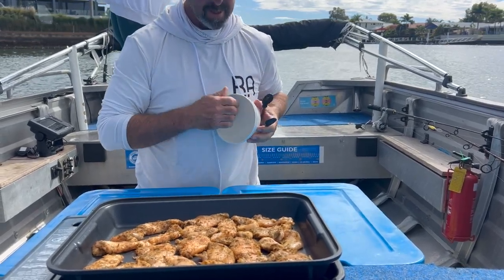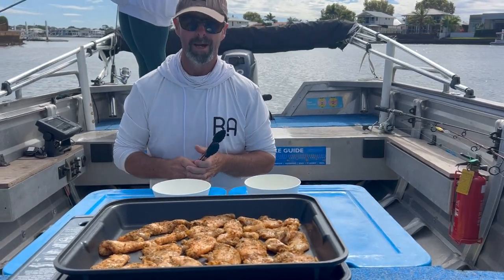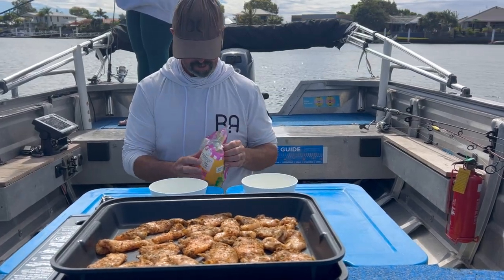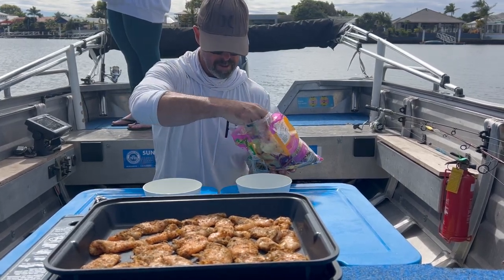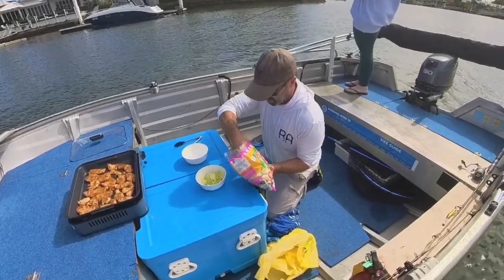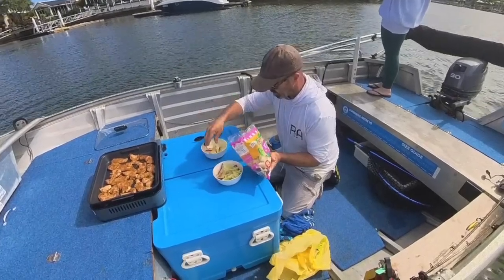I've got a couple of bowls — these are black bowls. No bucket lids this time. I've gone with the old iceberg salad mix. I'm on the boat, I'm not cutting up salads or anything. Salad, plenty of salad, and plenty of chicken here, that's for sure. Are you starving?